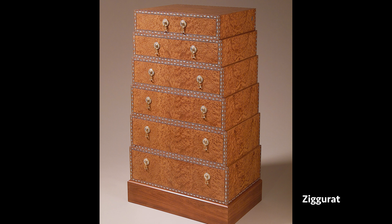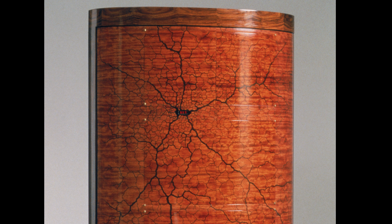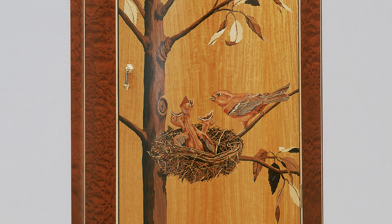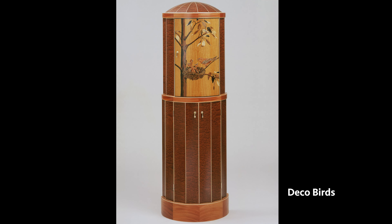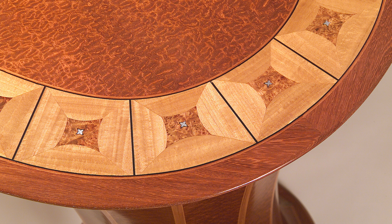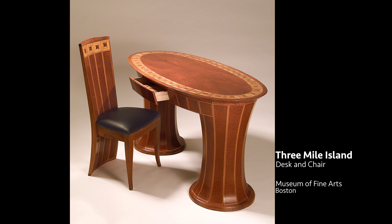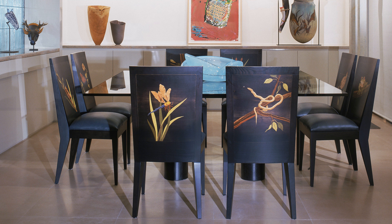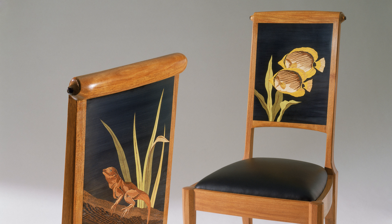In school I studied architecture, and so furniture design isn't too terribly far removed from architecture. It's like architecture scaled down to a really human scale, and that I liked. We sit on chairs, we sit at a table, and so that felt right to me as well — to make a useful object.